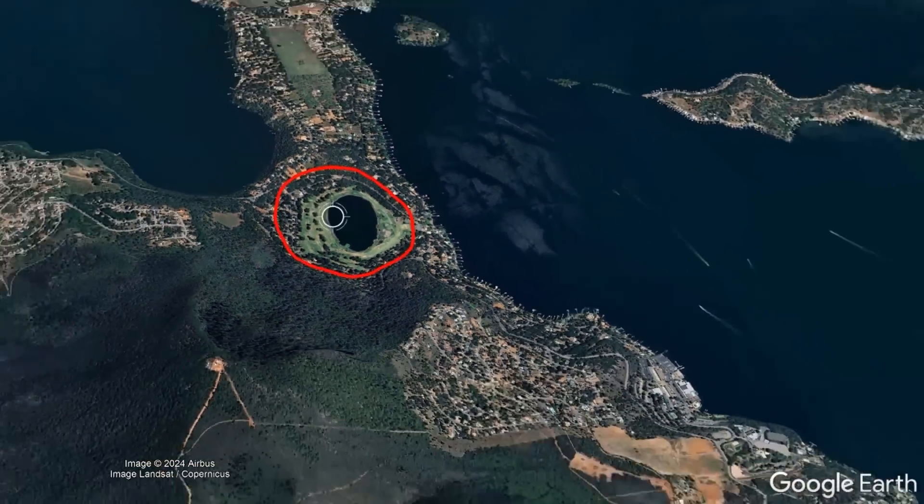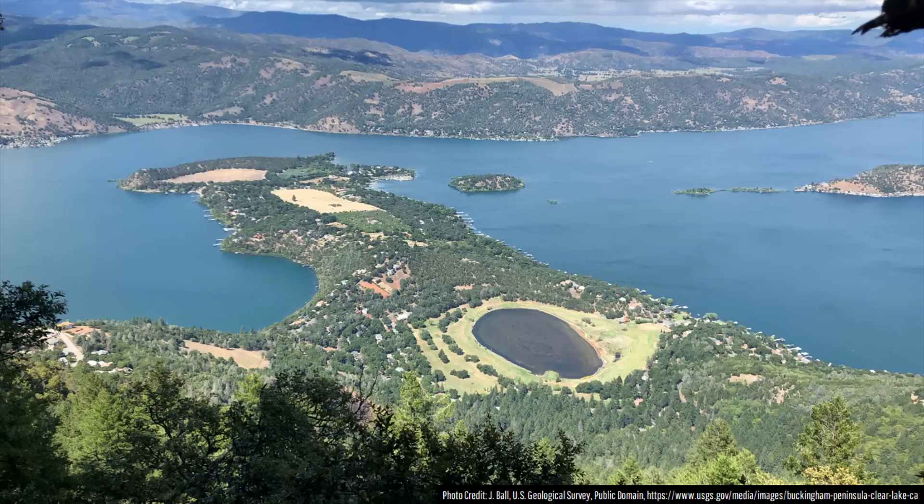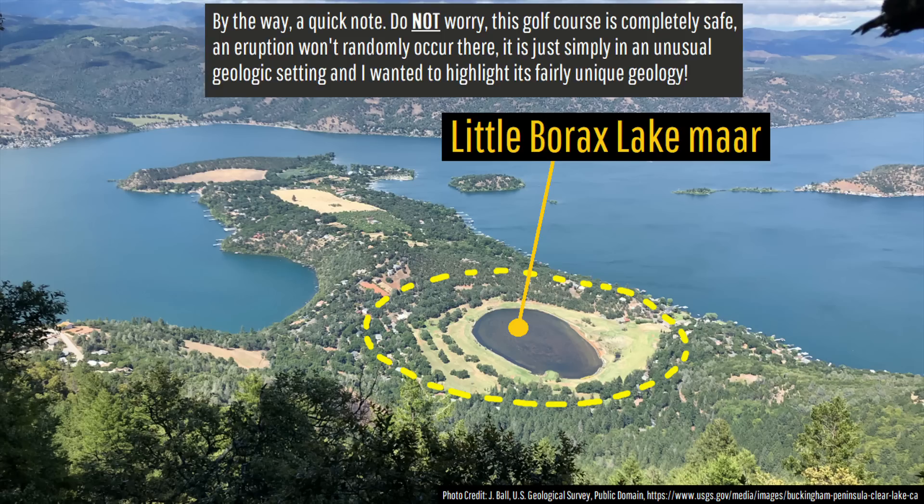This feature marks one of the youngest vents in a little-known volcanic field. While the exact age of the Little Borax Lake maar in question is uncertain, one suggestion is that it may have formed approximately 13,000 years ago, around 11,170 BCE.